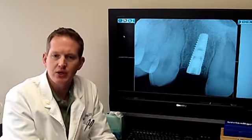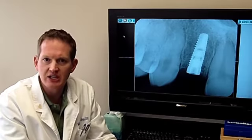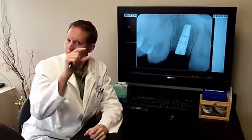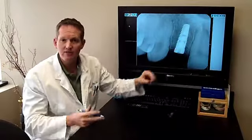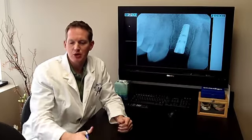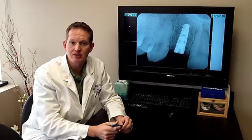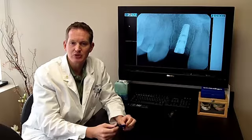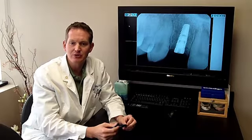Then we let that sit and heal for anywhere from four to six months — we just have to let bone grow around it, heal it, and make it nice and stable before we can put a crown. The next step, with periodic checks to make sure it's healing, is we'll uncover that, open it a little bit, put a small attachment post in the center, and a crown goes right over the top. He's doing wonderful, extremely excited after 22 years to finally have something more permanent in place so he doesn't have to deal with his partials in and out.